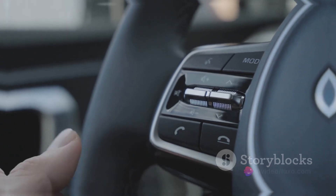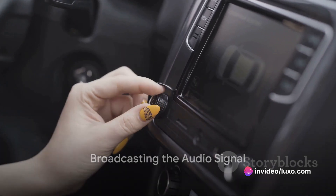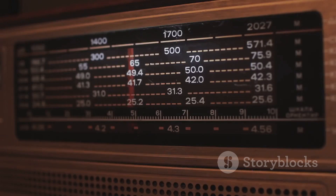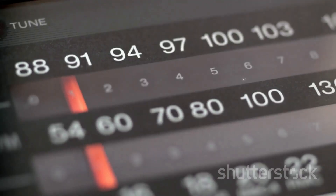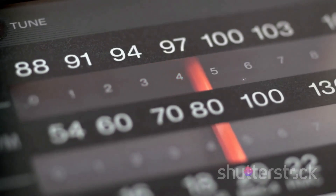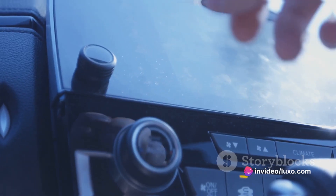The real magic happens when the transmitter broadcasts the audio signal to your car's stereo. This is done using an FM frequency. Just pick an unused FM frequency on the transmitter and tune your car radio to the same frequency. Voila — your audio is ready to roll!